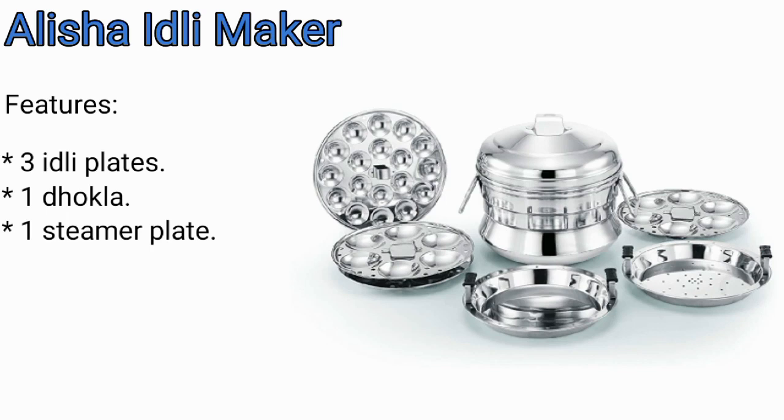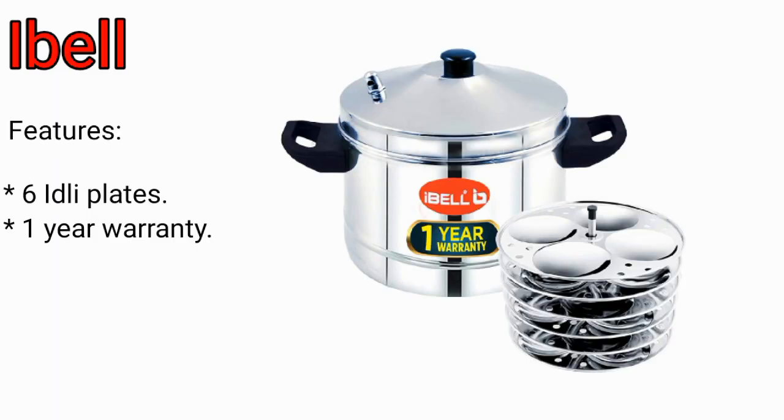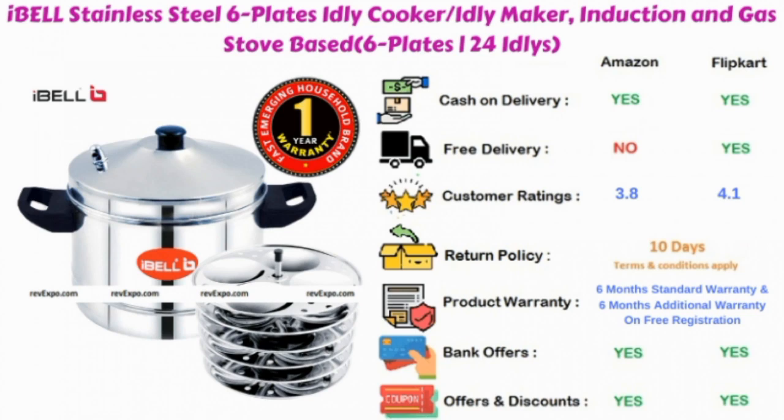Alisha's Idli Maker: in this product you are going to have three idli plates, rated 4.3 on Amazon and 4.1 on Flipkart. Ibelz Idli Maker: in this product you are going to have six idli plates and it has one year warranty. This product is available on Amazon as well as on Flipkart, and rated 3.8 on Amazon and 4.1 on Flipkart.